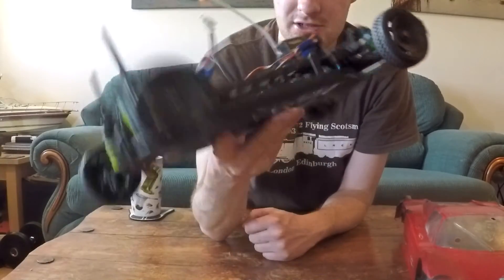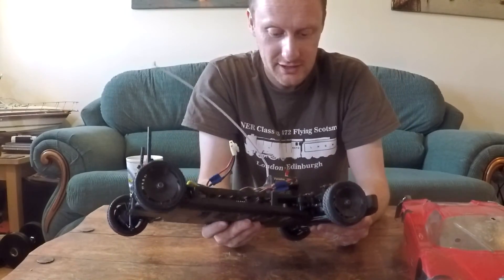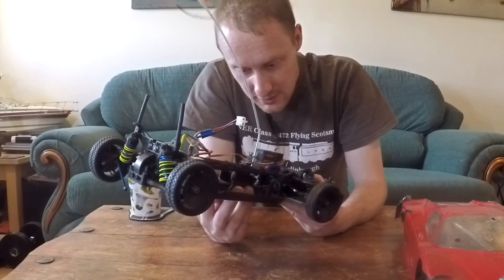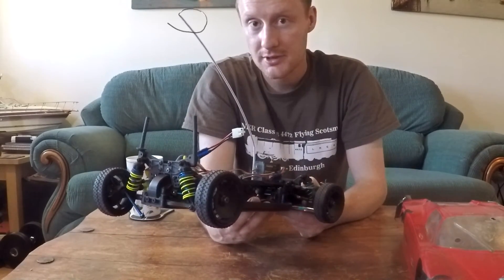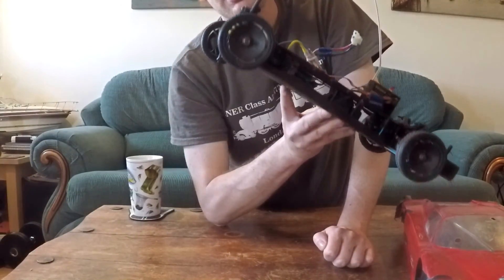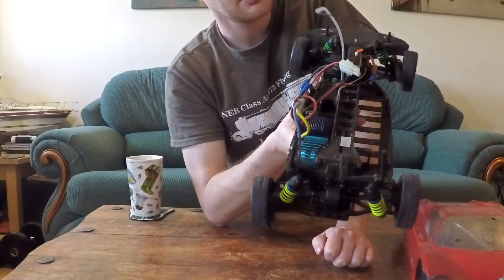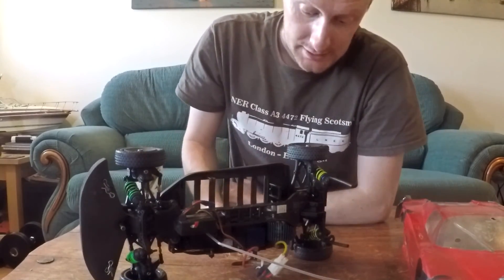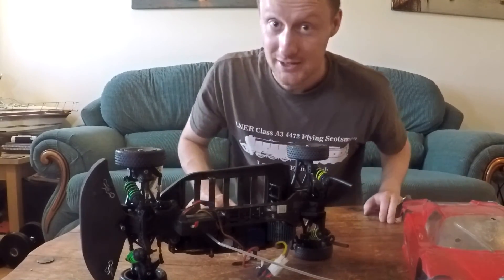I'm hoping to do this car some justice, because it really is a fantastic chassis. If you've ever raced one of these, or raced against one, let me know in the comments - any suggestions as well. The top deck's got a wee crack in it as well, but I've got a spare. I'm going to try my best with this car. It might not be perfect at the end of the day, but this thing must be over 20 years old now. Old, but gold. It might be difficult to find parts for, but I'm going to try my best. Thanks for tuning in - we'll see you again soon, and hopefully I'll be able to do this thing some justice.